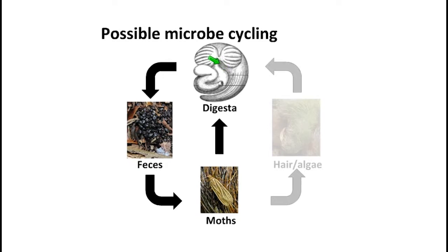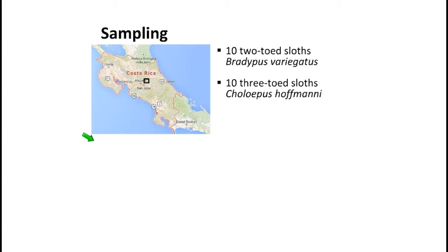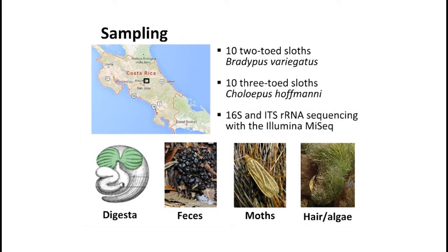For the purposes of today, I'm just going to talk about the possible microbe cycling from the digesta in the first stomach, through the digestive tract, to the moth, and back. To look into this, we were fortunate enough, working with Dr. Pauli and Dr. Perry, to have access to wild sloths in Costa Rica. We collected samples from 10 two-toed and 10 three-toed sloths — half male, half female — specifically Bradypus variegatus and Choloepus hoffmanni, which are both abundant in this region. We collected digesta by gavage, feces fresh from the rectum, moths currently living on the sloths, and hair samples that were particularly algae-covered.